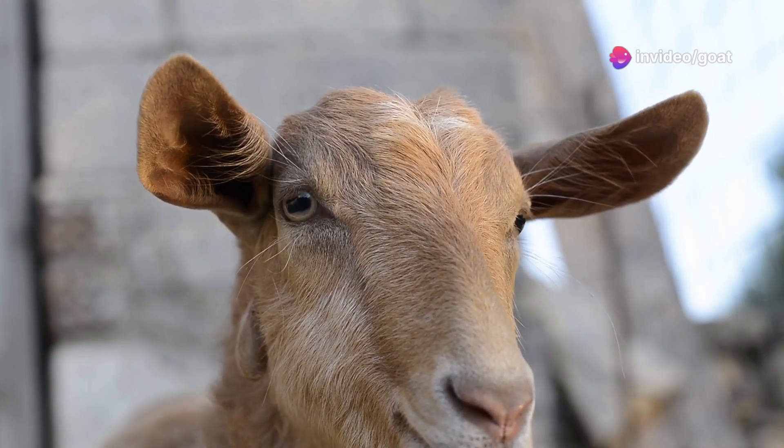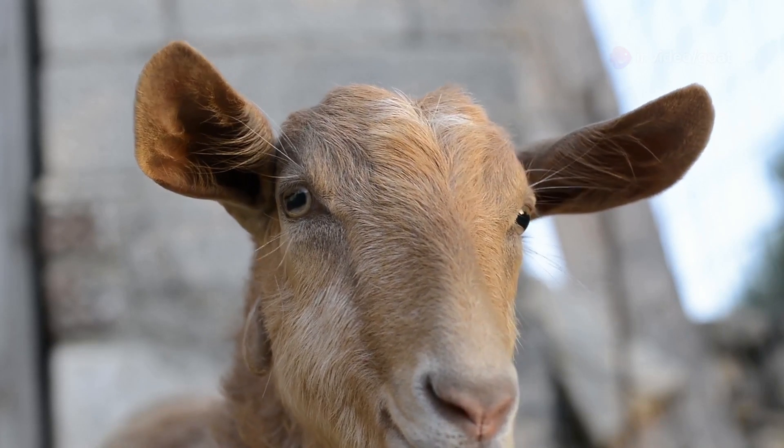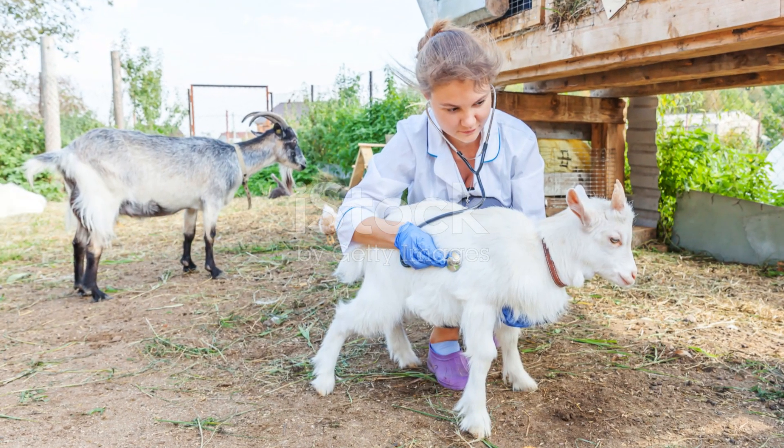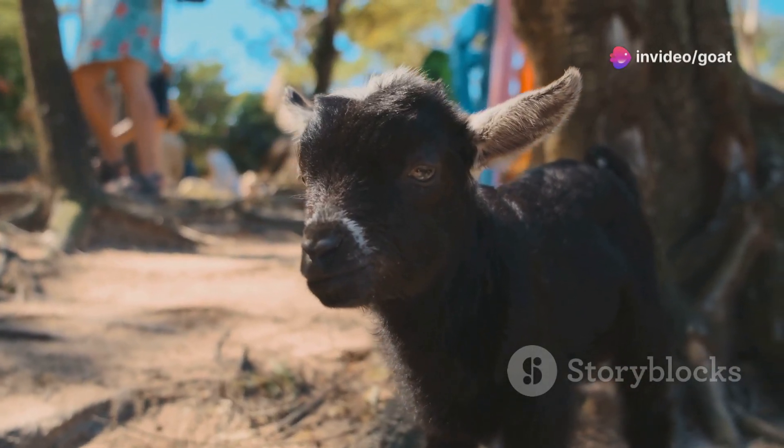Hey there, animal enthusiasts! Welcome to another fascinating journey into the world of goats. Ever wondered how old a goat is just by looking at it? It's not as tricky as it sounds — it's a handy skill, especially for farmers and vets.